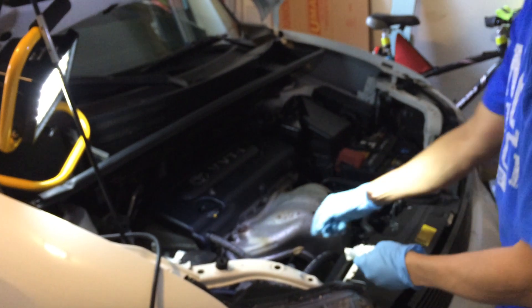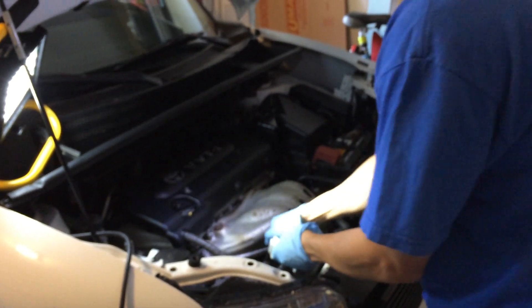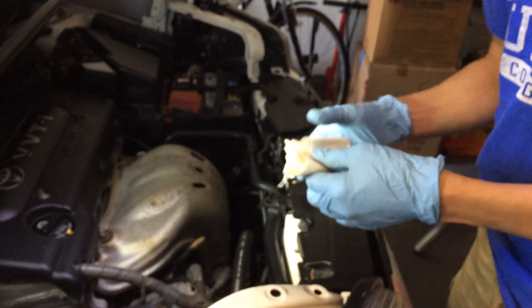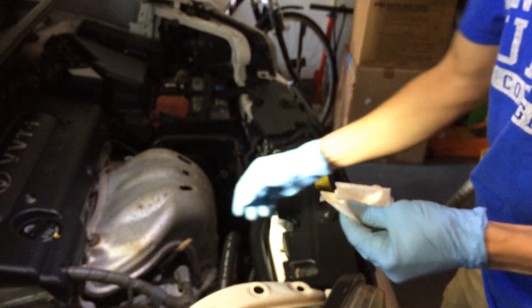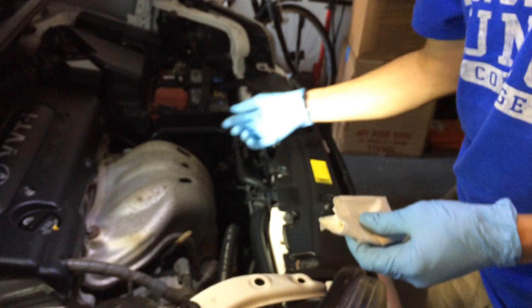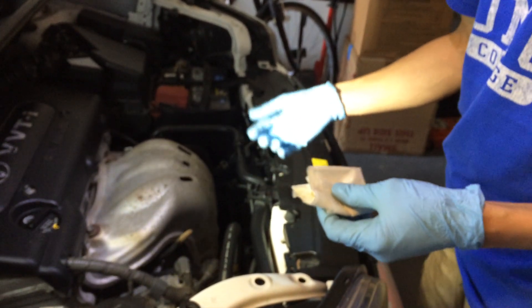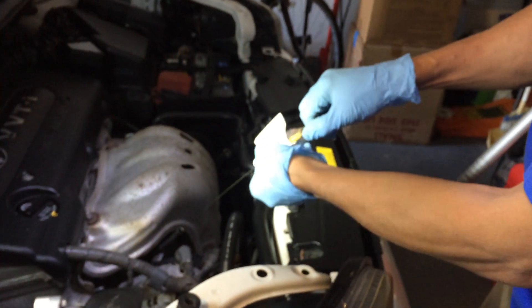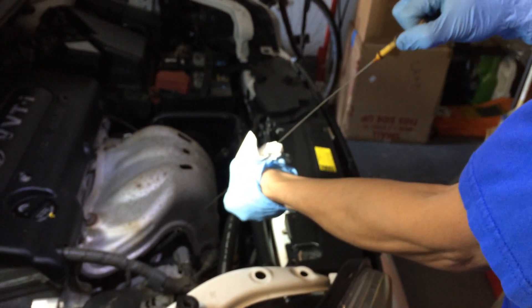The oil level is supposedly supposed to be at full to start with, so that they can check the level after 1100 miles and see how much oil was consumed. And if you consume more than one quart of oil, Toyota will do a recall service to rebuild your engine.